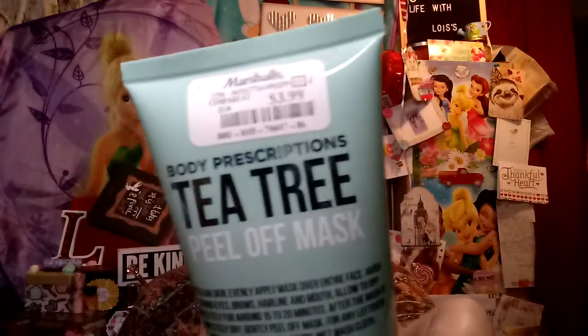Happy Mask Monday! I got this at Marshall's yesterday — $3.99. It's supposed to be a tea tree peel-off mask. Let's see.